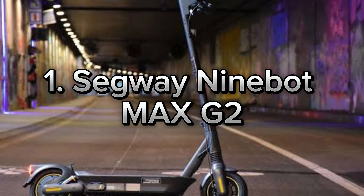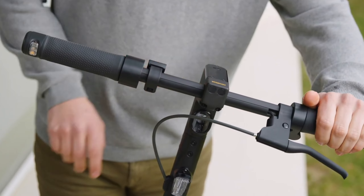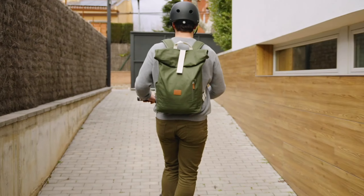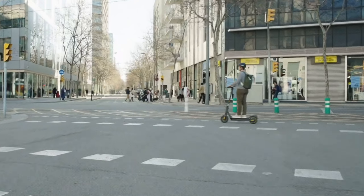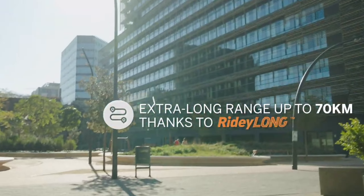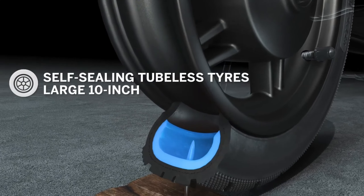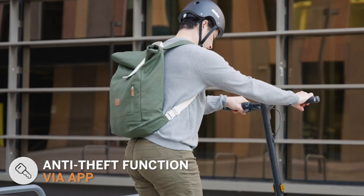Lastly, let me introduce you to an incredible product that will take your city commuting to the next level — the Segway Ninebot Max G2. This scooter is a powerhouse. With a 1000W motor, it's perfect for those seeking speed and performance. You can travel up to 70 kilometers on a single charge, so long distances are no longer a problem. And with its 10-inch puncture-proof tires, you can ride comfortably on any road condition.